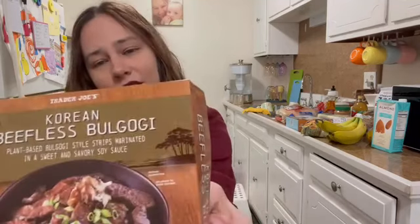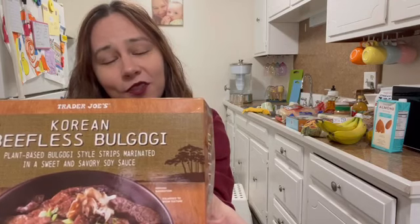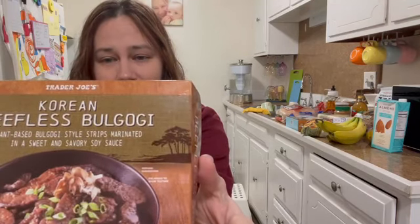The next newer product is this Korean beefless bulgogi — I'm definitely going to butcher that pronunciation. These are delicious, and even though it's Korean, I like to pair it with the Spanish rice. You can do so many things with it though — a side of vegetables, or the jasmine rice I bought. There are endless options. This stuff is delicious; it has that fatty texture that beef or steak would have. If you like that texture you might really be a fan of this.